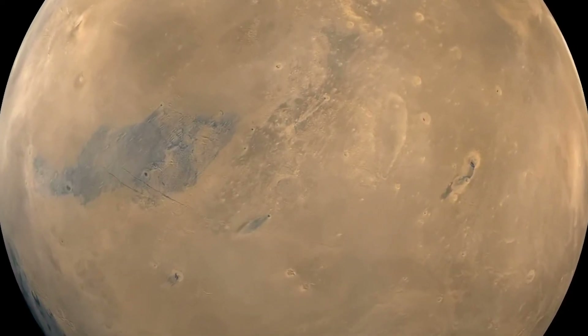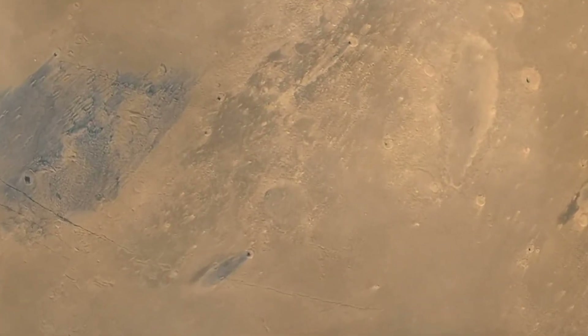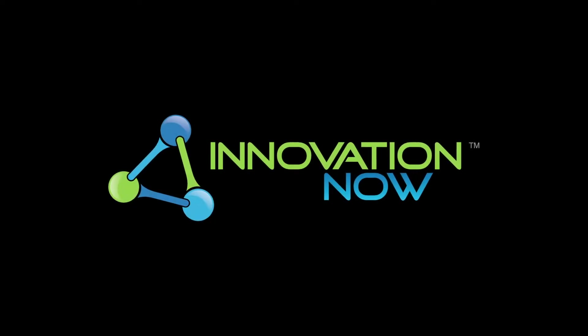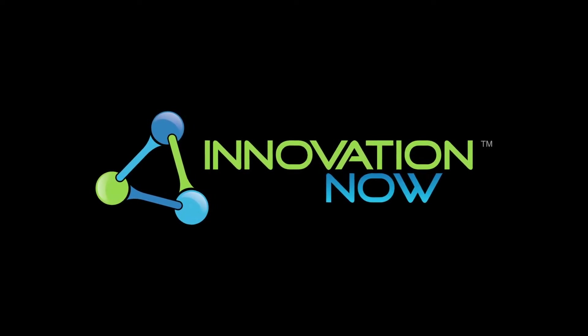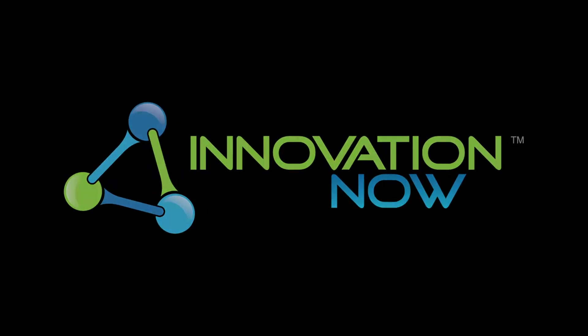The camera actually captured the settling of Martian dust as Viking landed on July 20th, 1976, more than 2 million miles from home. This is Innovation Now, bringing you stories of revolutionary ideas, emerging technologies, and the people behind the concepts that shape the future.